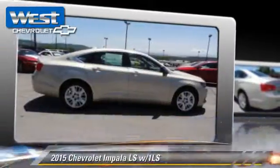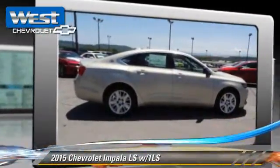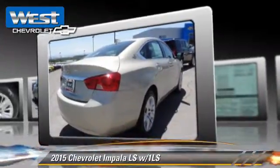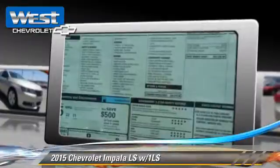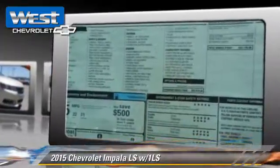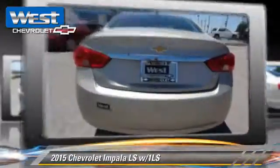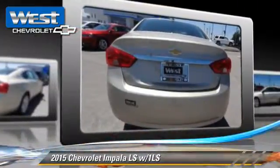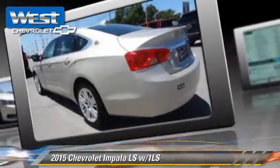The 2015 Chevrolet Impala LS, powered by a 2.5-liter 4-cylinder engine with a 6-speed automatic transmission. This vehicle is well-equipped. This Chevrolet features power windows, powered door locks, and power steering.